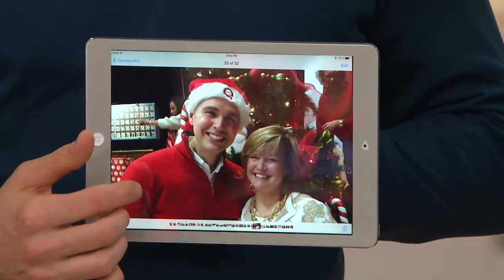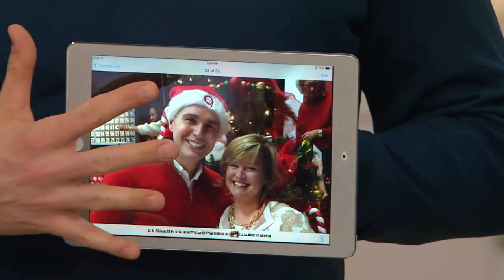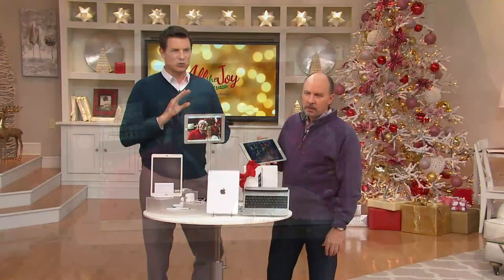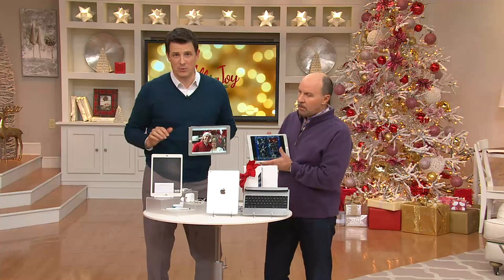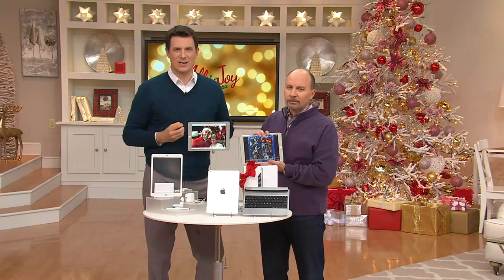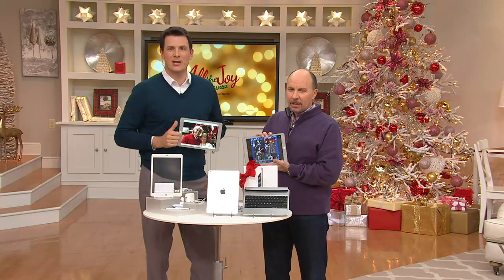Everything looks great — and that's what the iPad experience is all about. You don't have to be a tech genius to enjoy this device. In fact, the majority of people who enjoy this device aren't tech geniuses. But what they want is a great screen and a great experience. You get that with this Apple iPad.